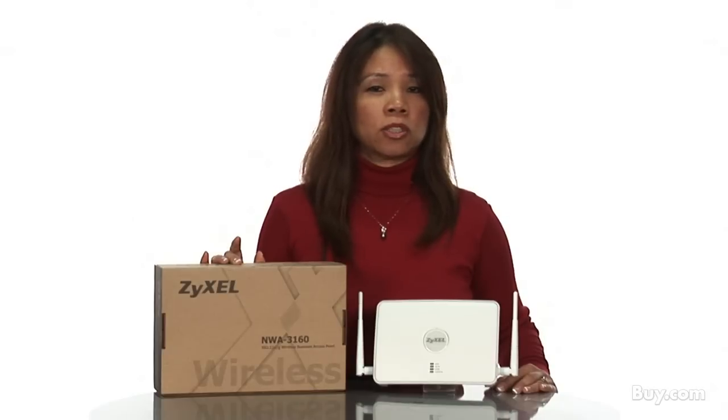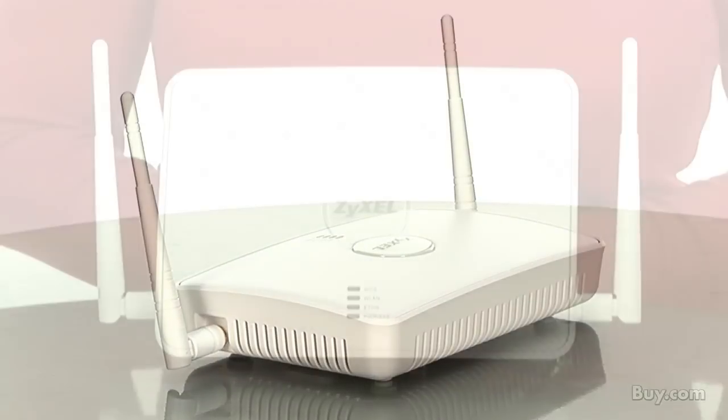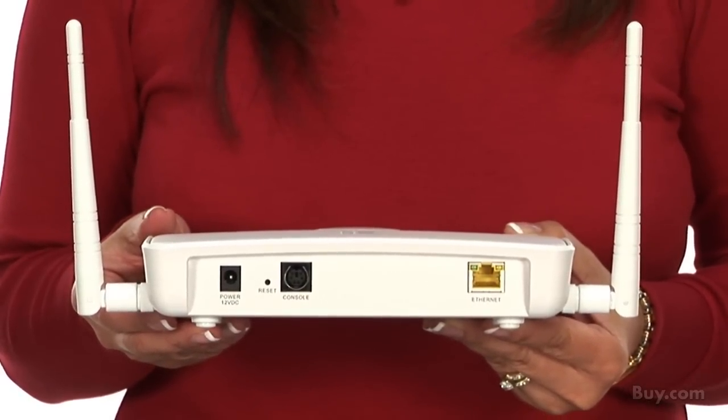What sets it apart, and this is where the term hybrid comes about, is the NWA 3160 can also act as a wireless LAN controller and is a thin or managed AP. One NWA 3160 can manage up to 24 other NWA 3160 APs.